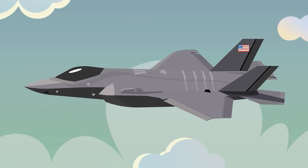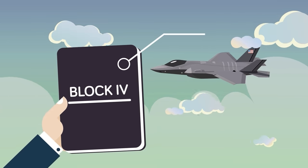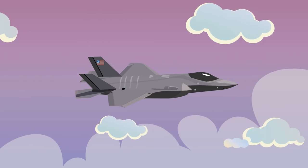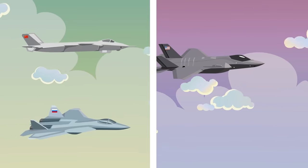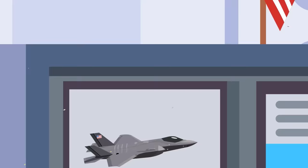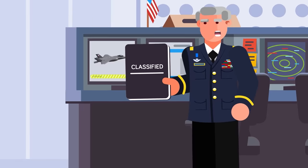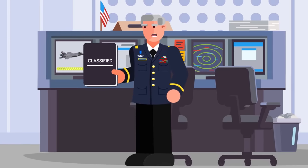The F-35 is one of the deadliest fighters in the sky today, and a new $16.5 billion upgrade has made this formidable 5th generation fighter even deadlier. It's known as Block 4, a planned upgrade to the entire existing and future F-35 fleet with one goal in mind: don't just beat anything Russia or China can put in the sky, but completely outclass it in every possible way. The Block 4 upgrade is one of the most significant upgrade programs to any fighter jet in history, and the exact details are buried under a mountain of classified secrets.